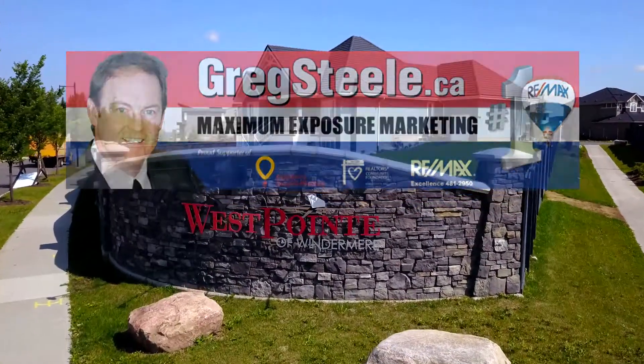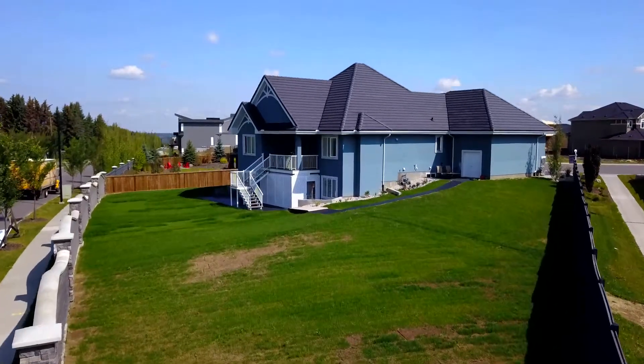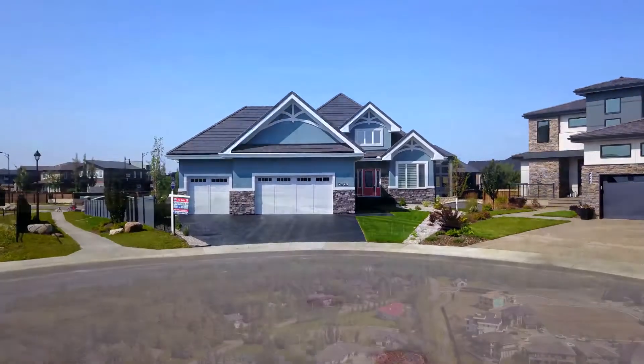Here's a rare find indeed. This massive 0.395-acre pie-shaped walkout lot features an executive custom-built bungalow in prestigious West Point of Windermere.